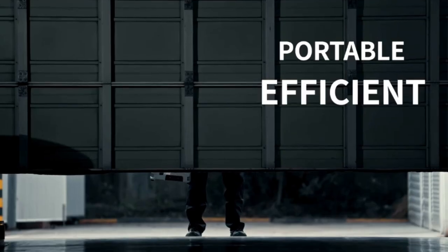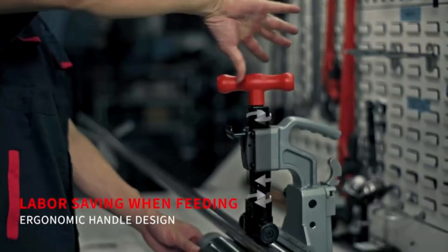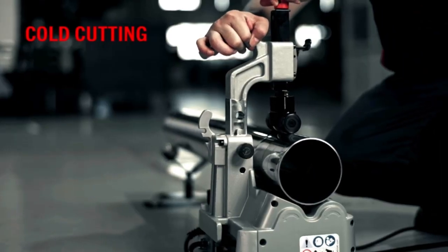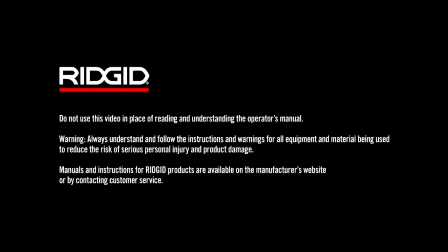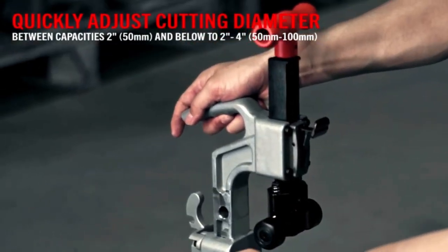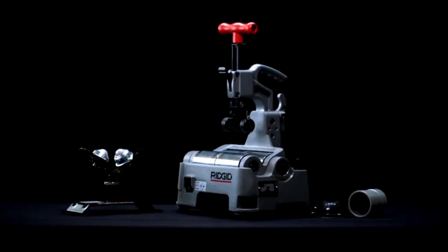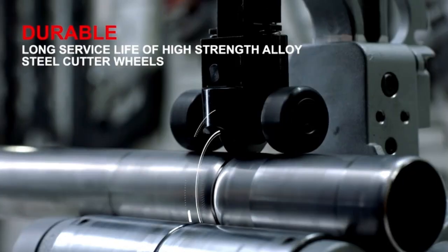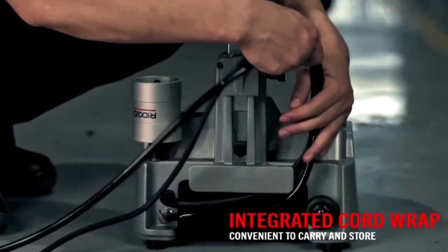The Ridgid PTC 400 Tero is a versatile and essential tool designed for plumbing professionals, facilitating a range of pipe preparation tasks including cutting, beveling, and deburring. This multifunctional device streamlines the workflow by providing all the necessary functions in one compact unit, saving time and improving efficiency on the job.